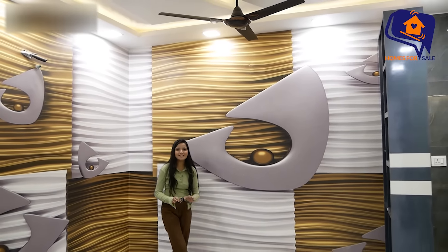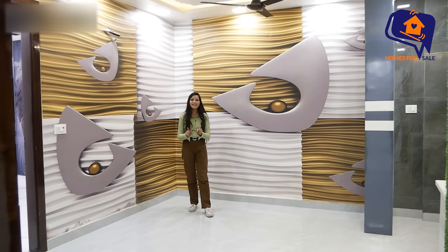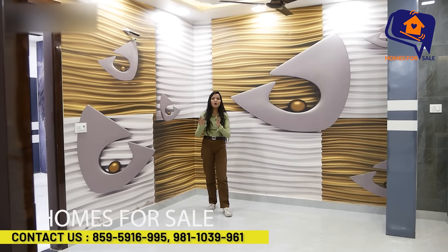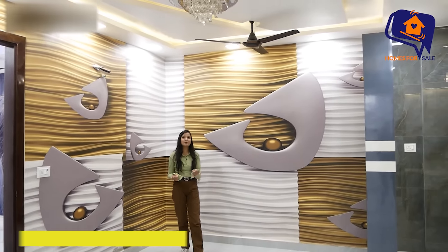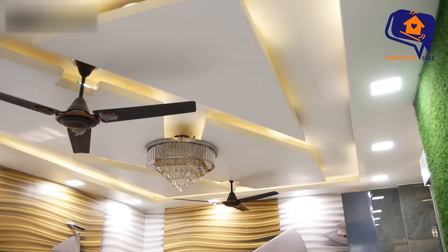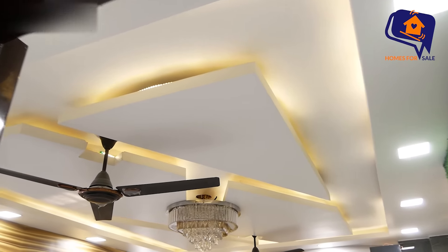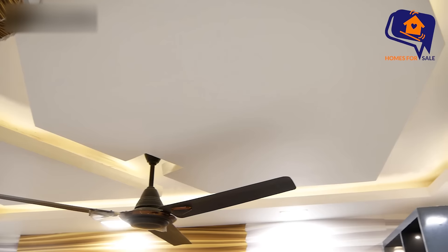It is a very beautiful flat — you will miss it if you don't take it. Now I will show you the living area from a different angle. There is a beautiful falls ceiling here — a beautiful, comfortable falls ceiling.